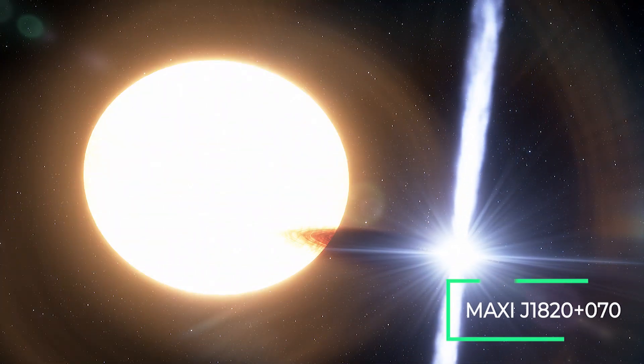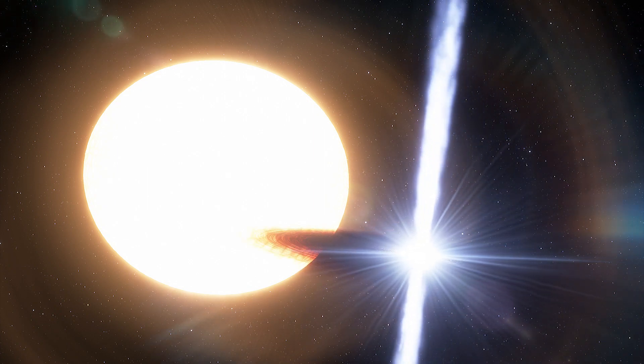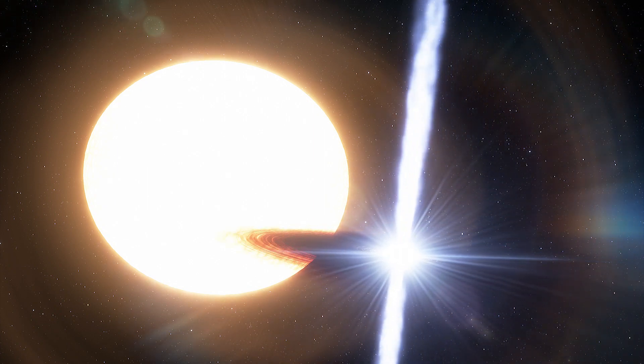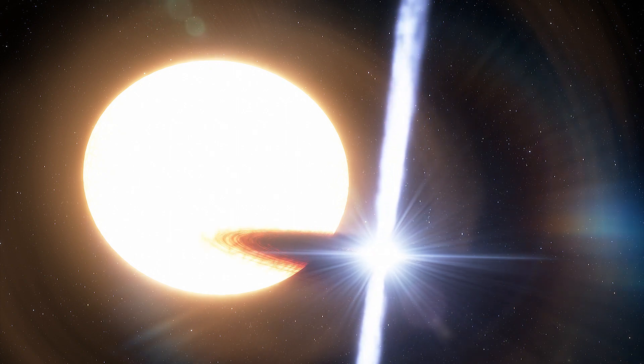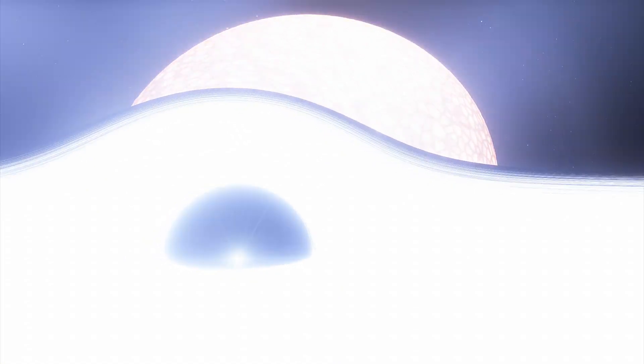MAXI J1820-070 is a binary system made up of a black hole and its companion star. It lies about 10,000 light years from Earth inside our galaxy. The black hole is eight times more massive than the Sun, meaning it is a stellar black hole formed by the destruction of a massive star.